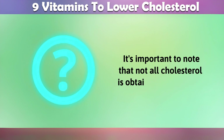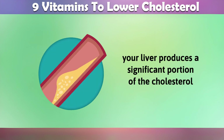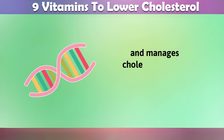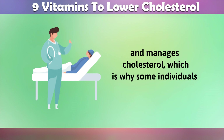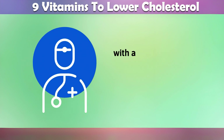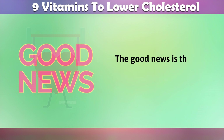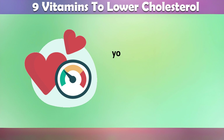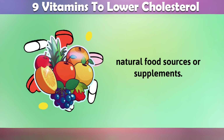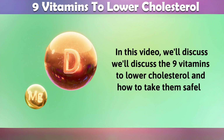It's important to note that not all cholesterol is obtained through diet. Your liver produces a significant portion of the cholesterol your body needs. Additionally, genetics can influence how your body processes and manages cholesterol, which is why some individuals may be more predisposed to cholesterol-related issues. Regular checkups with a healthcare provider can help monitor and manage cholesterol levels. The good news is that there are certain things you can do to lower your unhealthy cholesterol levels, including taking certain vitamins through natural food sources or supplements. In this video, we'll discuss the 9 vitamins to lower cholesterol and how to take them safely.